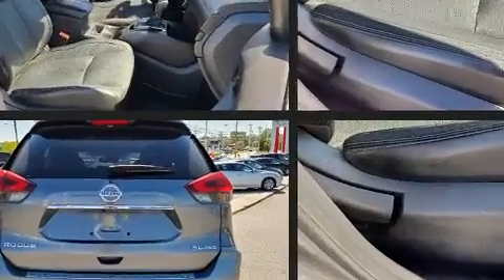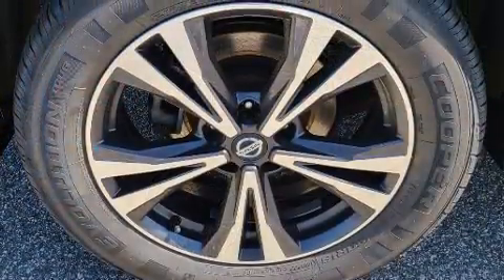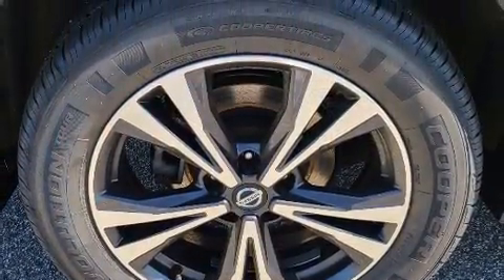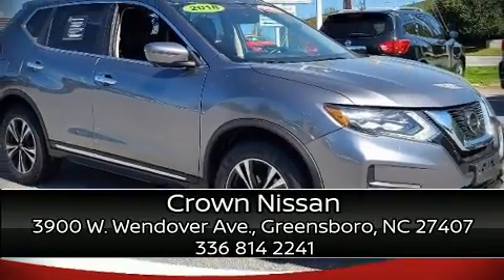Four-wheel disc brakes with ABS add further protection. A Carfax history report provides you peace of mind by detailing information related to past owners and service records. Stop by our dealership or give us a call for more information.